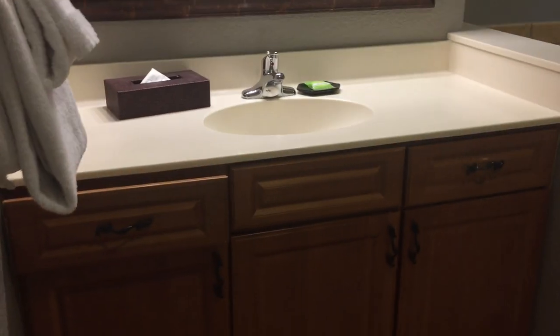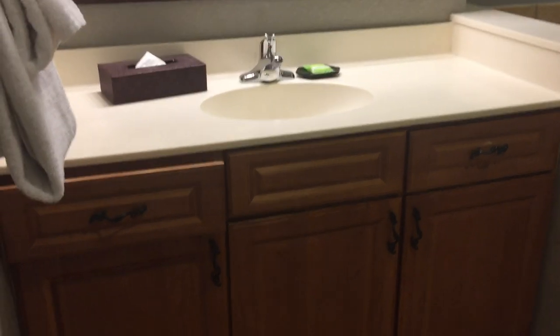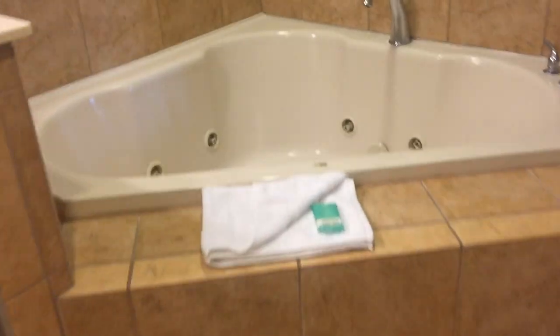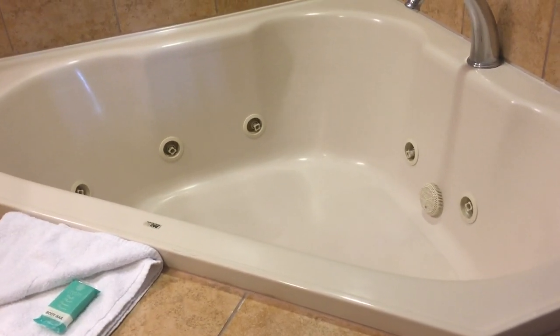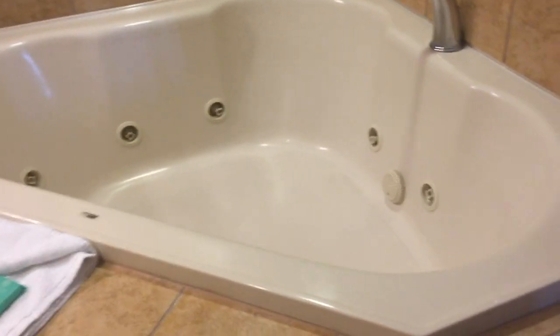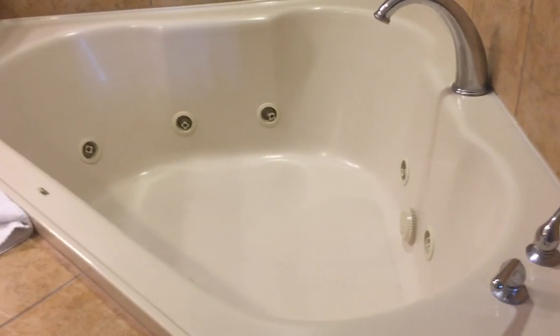The main bedroom connects and has another bathroom sink with a mirror. You also have a jacuzzi tub — this is actually a true jacuzzi tub, not just a jetted tub. It's a corner tub, which I haven't seen in a while; usually they are rectangular.